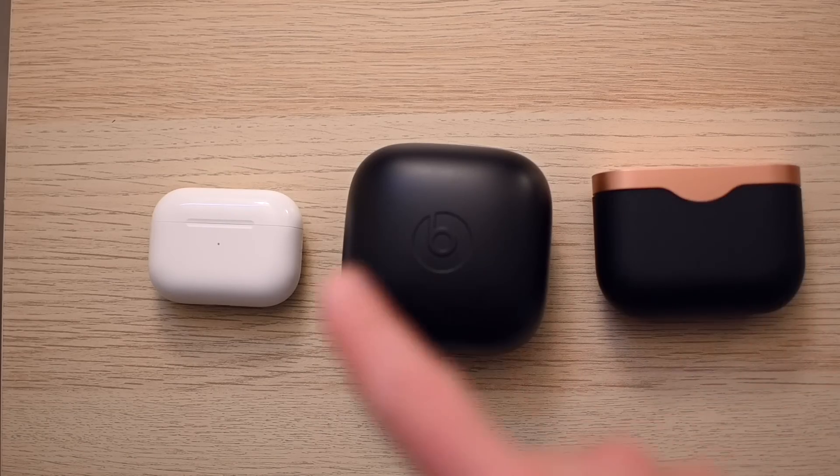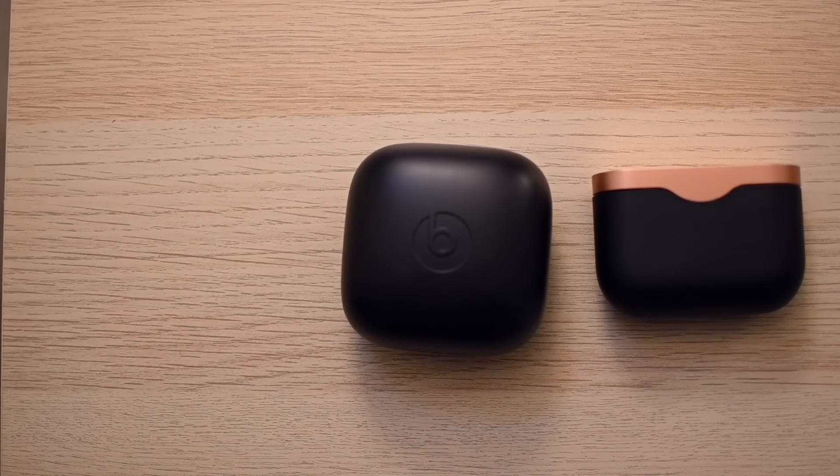I had been critical of the original AirPods in the past for their long-stem design and overall crappy sound. However, the AirPods Pro have been my go-to earbud for the past few months. And in this video, I'll tell you why I end up consistently popping these in my ear more and more over the multitude of other earbuds and headphones I have lying around the house.